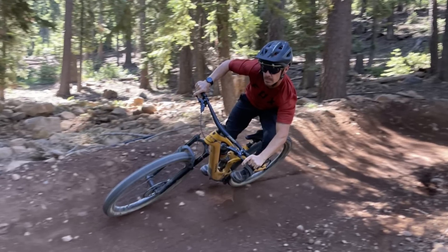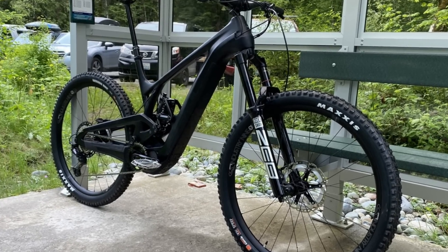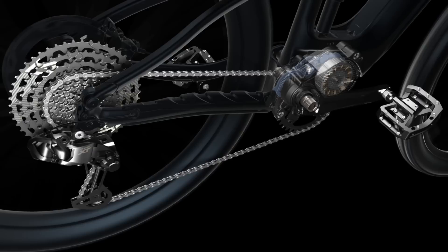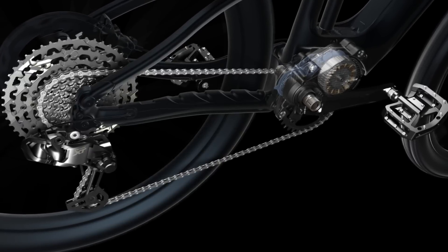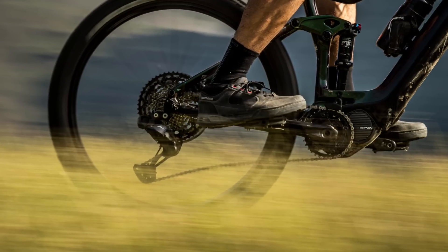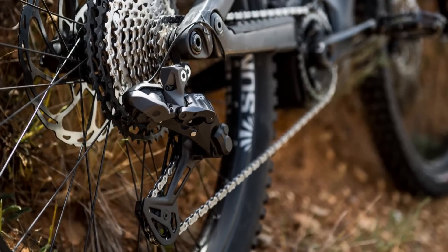The Pivot Shuttle SL features the Fazua 60Nm motor but mated to a battery that's not meant to be easily removable. Trek is also shaking things up in the lightweight e-bike game with their Fuel EXE, featuring a new near-silent TQ motor that impressed our testers. Check out the full review right here on our channel. If it's a full-size EMTB you're after, EVO's new Apocalypse ticks all the boxes with a 603Wh battery and 85Nm of torque.